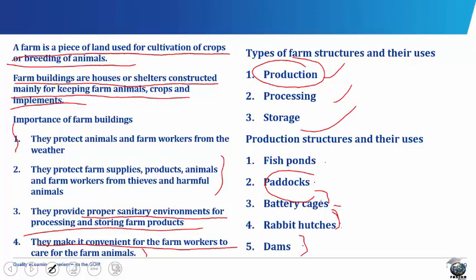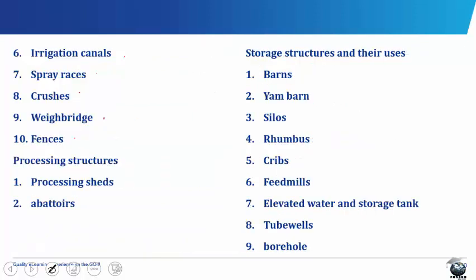A dam consists of a concrete barrier constructed across a river or stream so that the flow of water is reduced. Irrigation canals are constructed to carry water from rivers or lakes to the field where crops are growing. They can be found where open canal irrigation is practiced.